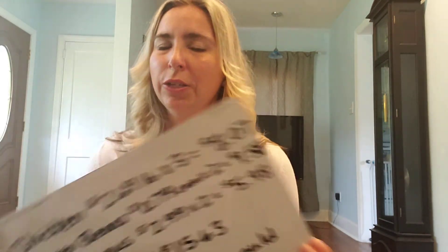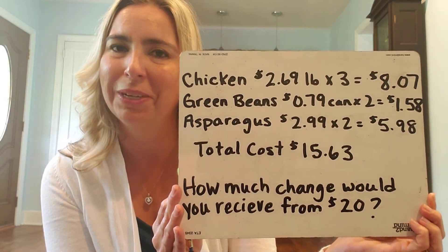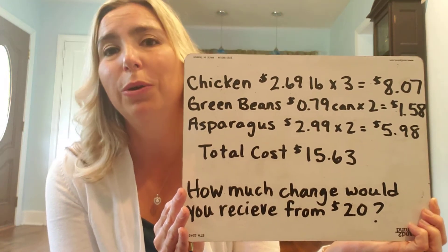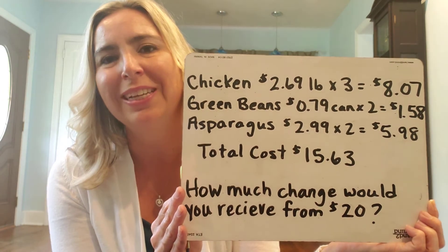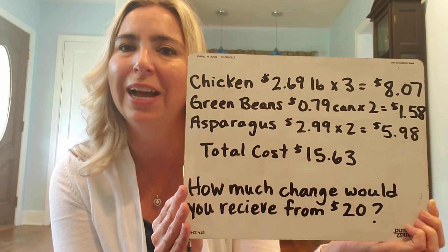Now if you have older elementary school students, we can think deeply by considering the actual amount that we'll have to buy to feed everybody in our family. If you have to buy three pounds of chicken, that's going to change the price. Or two packs of asparagus or two packs of green beans. Now I can really understand the cost of planning one meal for my entire family.